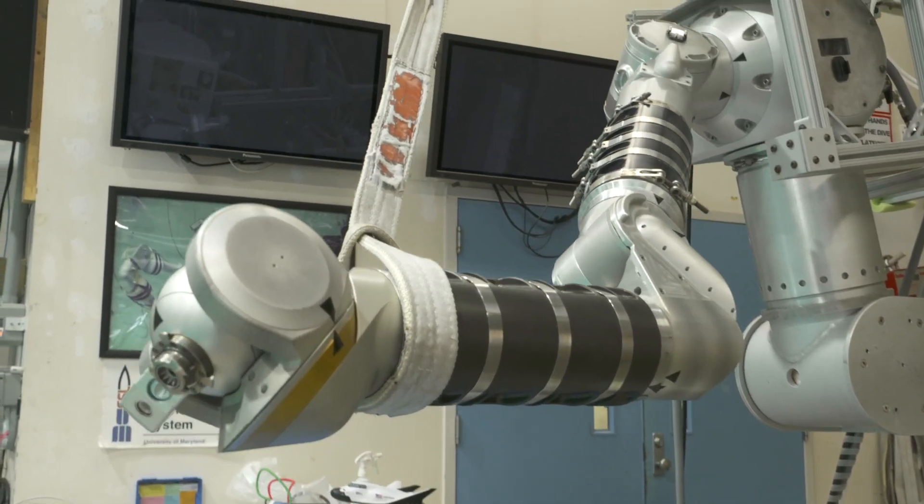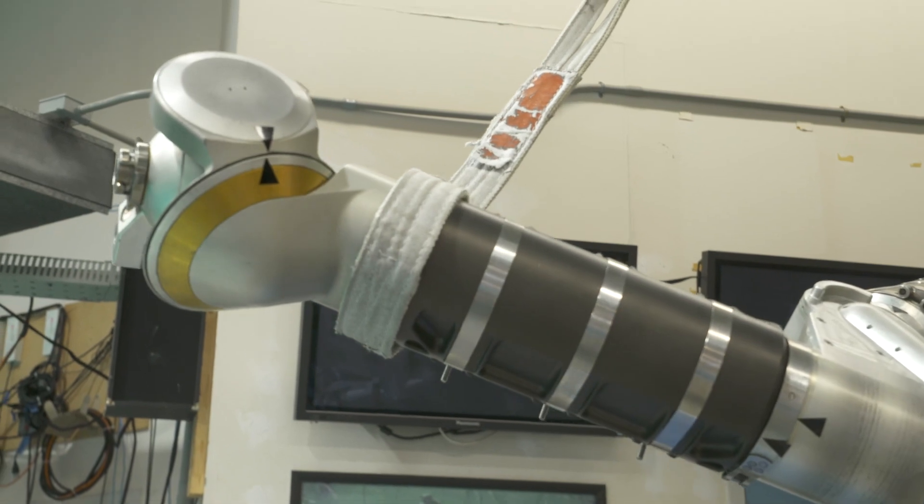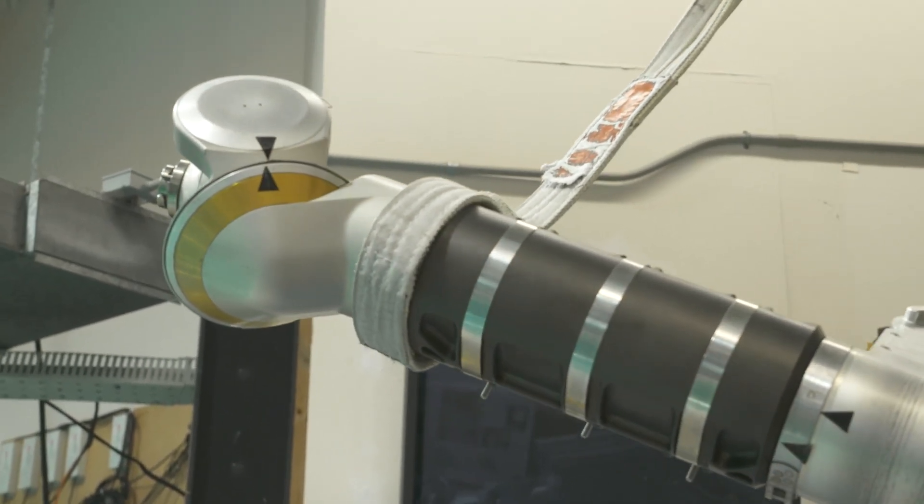One of the unique things about this laboratory is that everything you see here is designed and built almost entirely by the students. For example, a robot arm originally developed to fly in the space shuttle was developed by students, and we still operate it using graduate students and undergraduates.